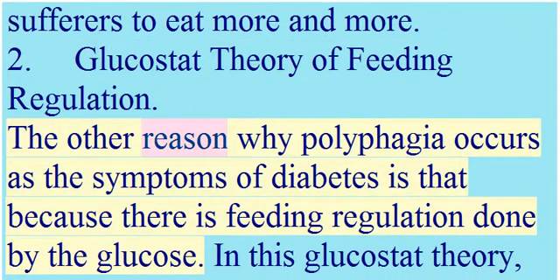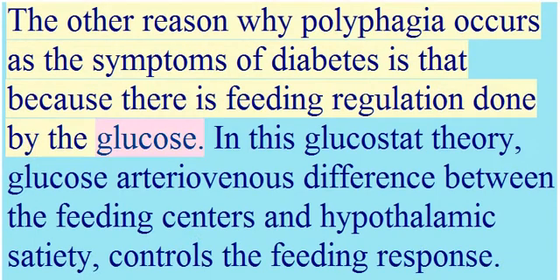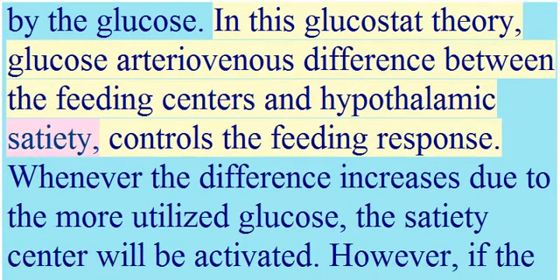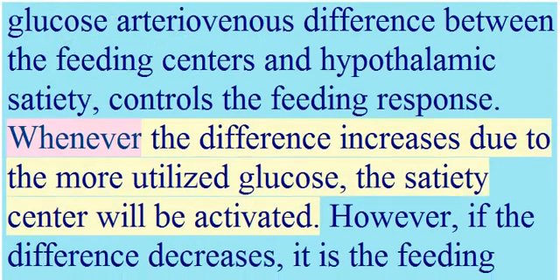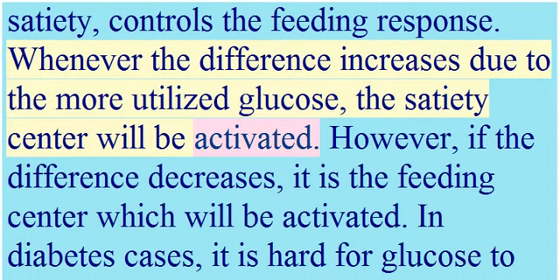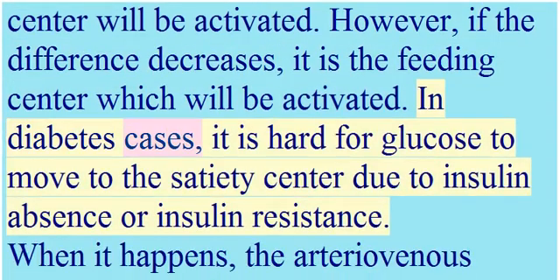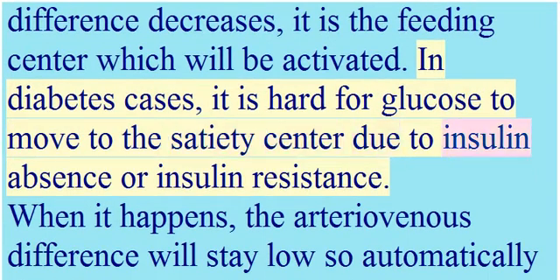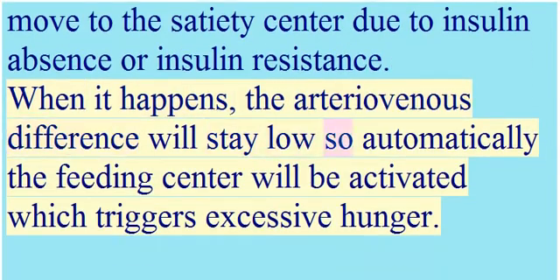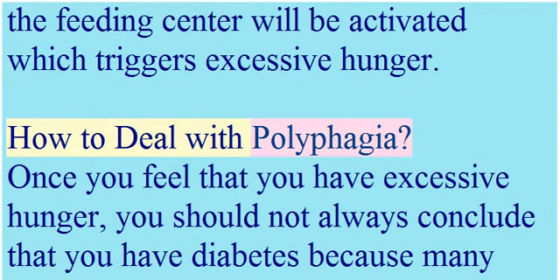The second reason polyphagia occurs as a symptom of diabetes involves the glucostatic theory of feeding regulation. In this theory, the arteriovenous glucose difference between the feeding centers and hypothalamic satiety center controls the feeding response. When the difference increases due to more utilized glucose, the satiety center is activated. However, when the difference decreases — as in diabetes due to insulin absence or insulin resistance — the feeding center is activated instead, triggering excessive hunger.